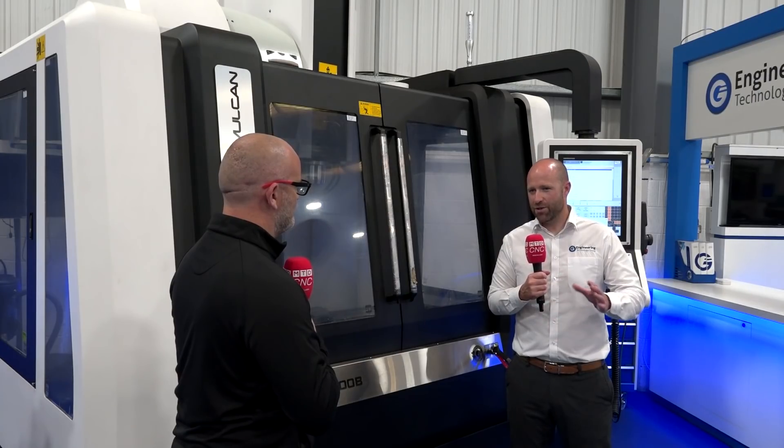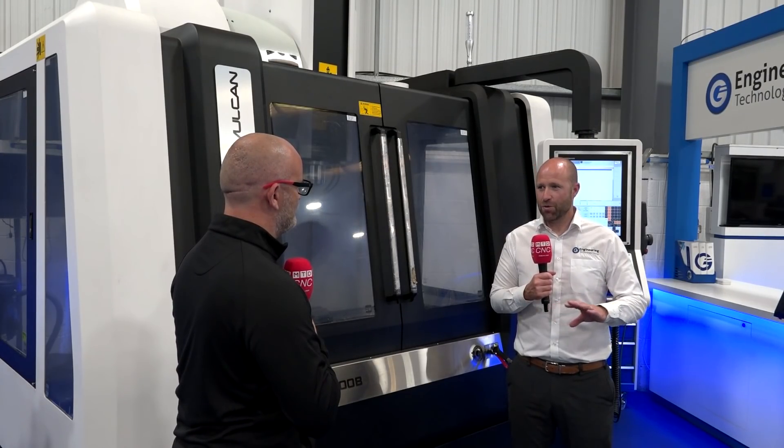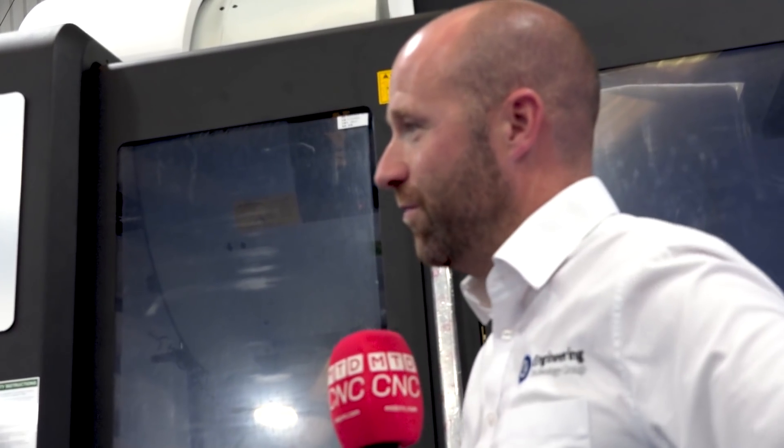Obviously where these older Bridgeports are now looking to retire and the customer is still looking for that because they want to remain with the same control, it's a commercial market that we're in at the minute. It's a commodity range and that's what we've built with the Vulcan machine.